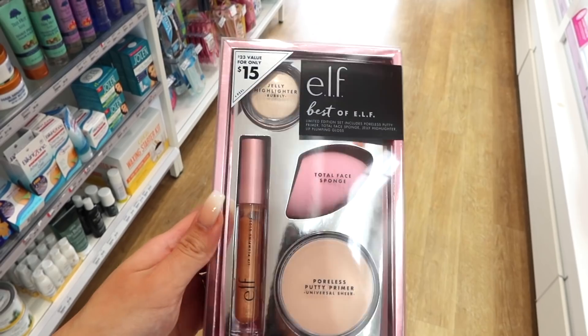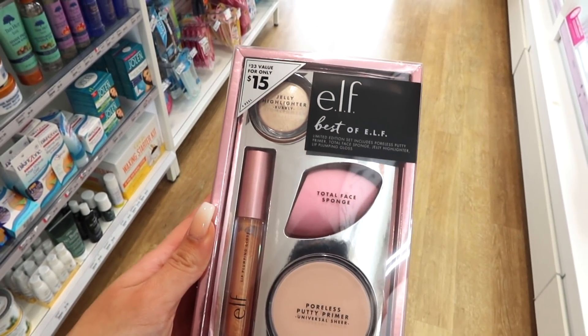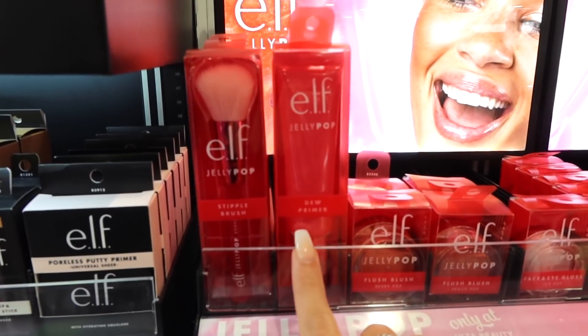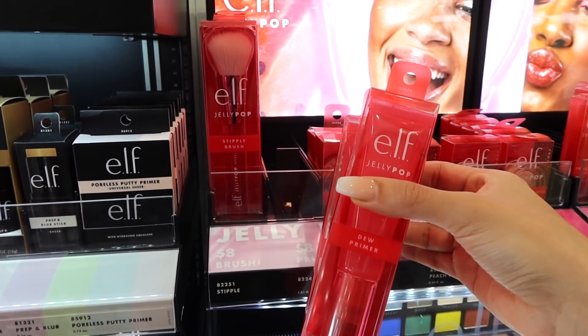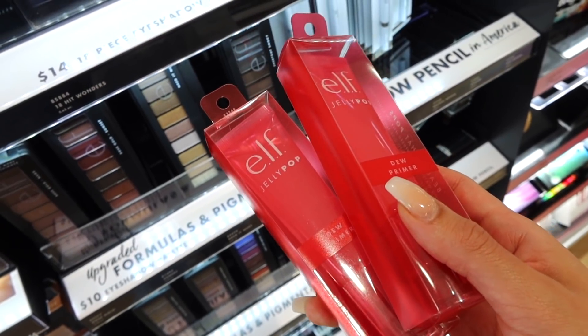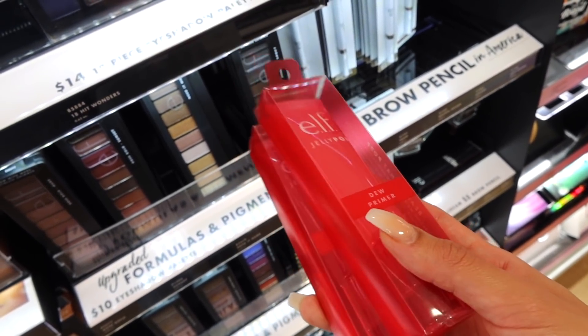I found this super cute set from e.l.f. So you get a poreless putty primer, plumping lip gloss, total face sponge, and then a jelly highlighter for only $15. I'm definitely going to grab this. I am a big fan of the e.l.f. jelly pop highlighters so I'm going to grab the last two here for you guys because these are so good. They're limited edition I believe, so I'm going to snag them up while I can. These make your makeup last and this is a really good dupe for the Milk Makeup Hydro Grip Primer and this is only $8.